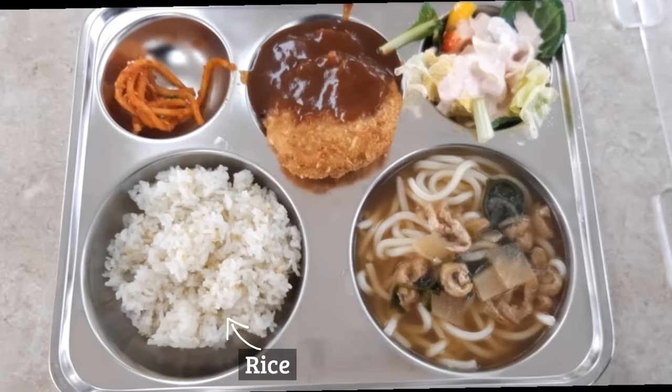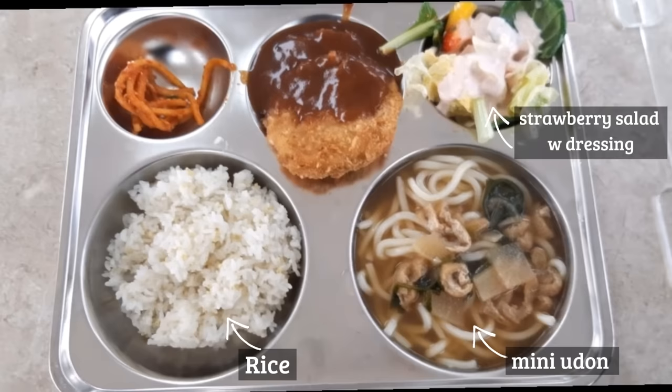Wednesday's lunch was rice, mini udon noodles, strawberry salad with dressing, cheese pork cutlet, and radish kimchi.